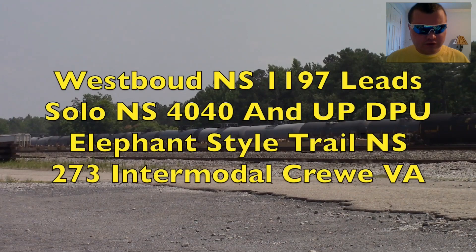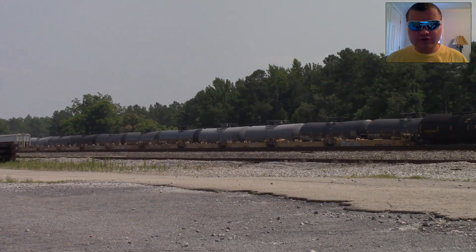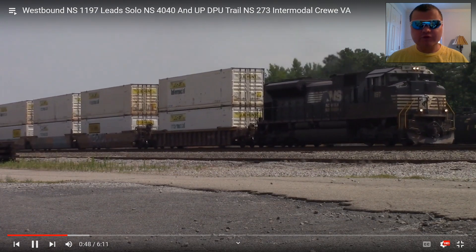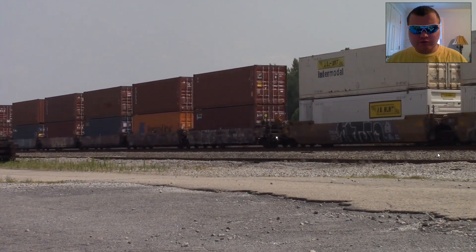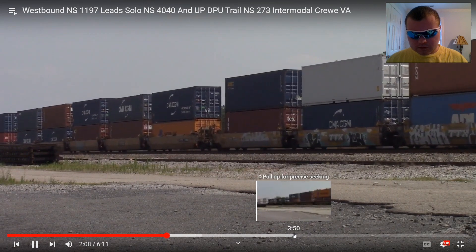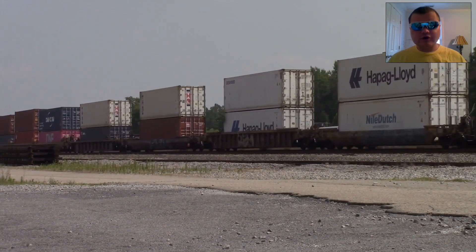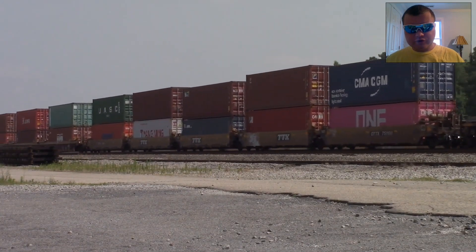Westbound NS-1197 lead solo, NS-4040 and UP DPU elephant style trail, NS-273 intermodal, Crewe, VA. I remember this on June 18th on Father's Day — this is going to be awesome. There's the solo leader. Listen to NS-1197's horn. And there are the middle engines: NS-4040 and UP DPU trailing elephant style on NS-273.